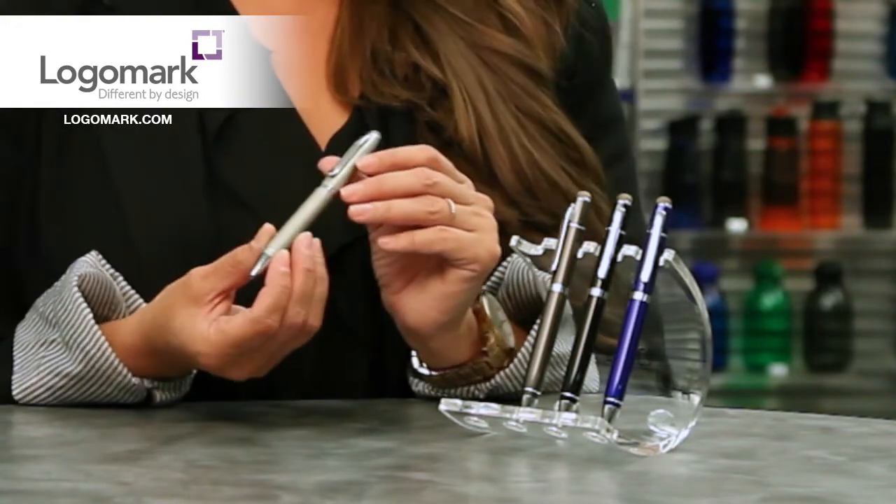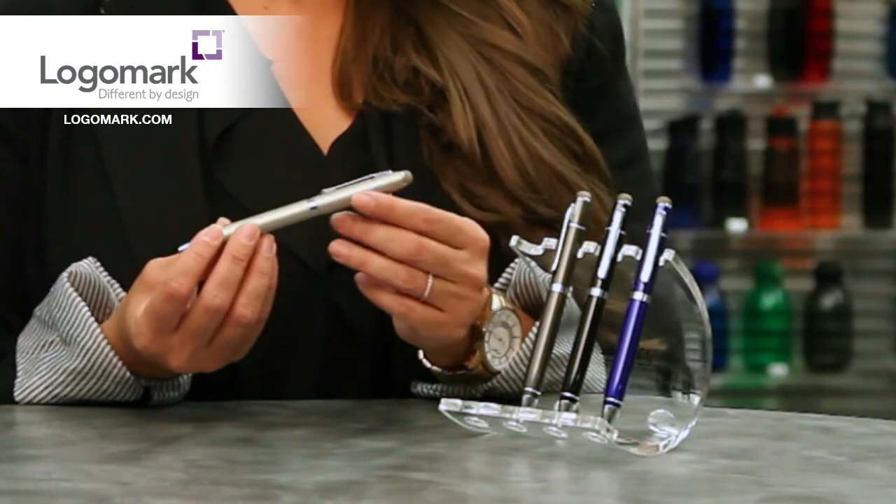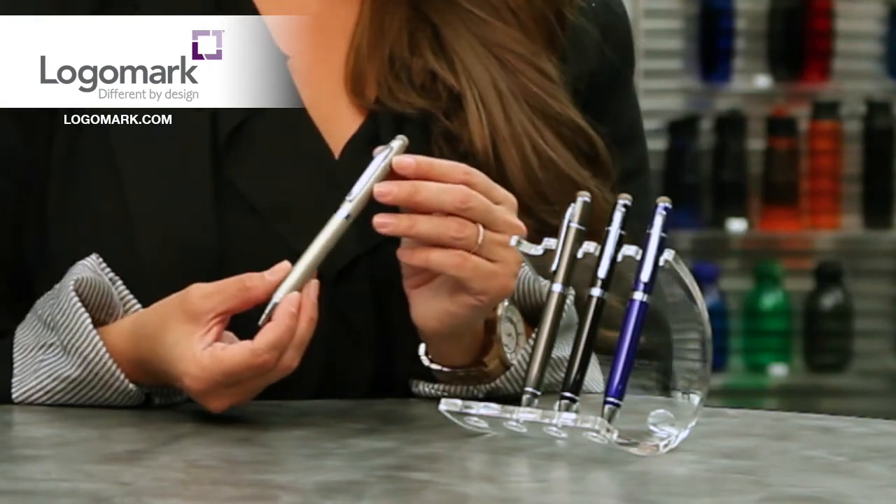Don't forget that shiny chrome trim, and of course your brand will be laser etched so that it lasts forever. Please visit LogoMark.com and visit our technology section where you will find over 30 options of stylus pens.